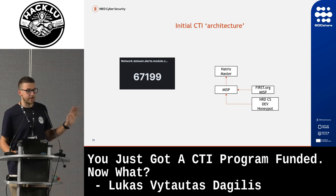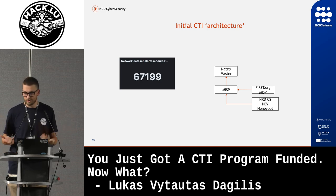This is the number of alerts we had from MISP in a one-month period. How can you actually utilize that?